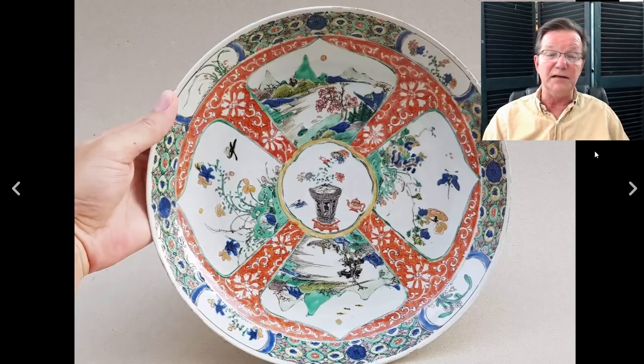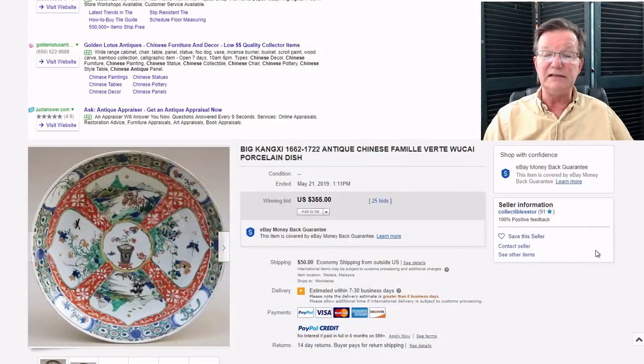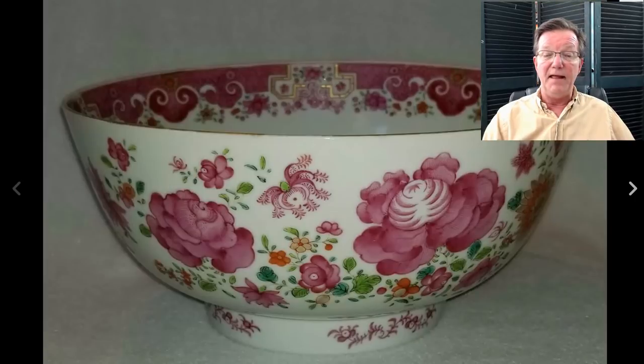Then the Famille Verte Kangxi Wucai pieces - a nice-looking piece with good iron red. Interesting panels of landscapes interspersed with scenes of flowers and butterflies. It did $355, which isn't bad - a pretty good buy as well.